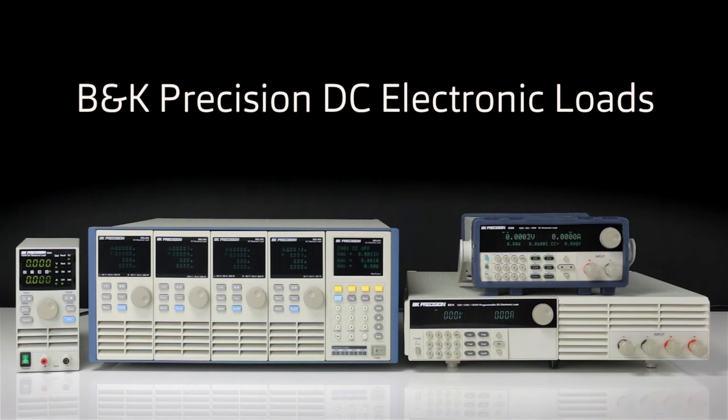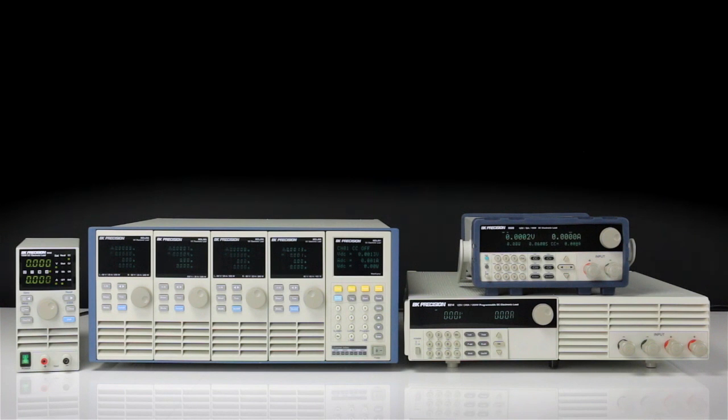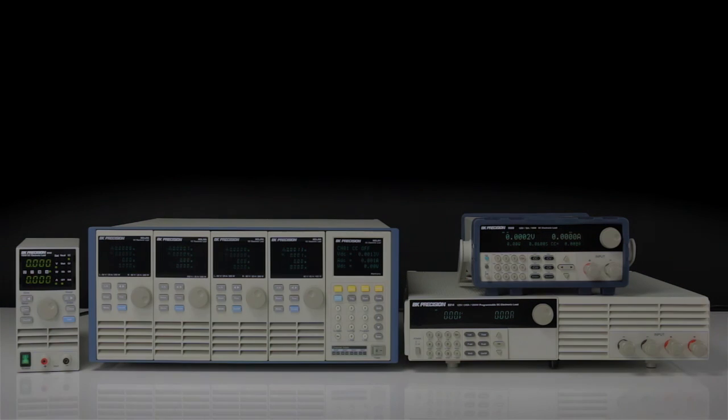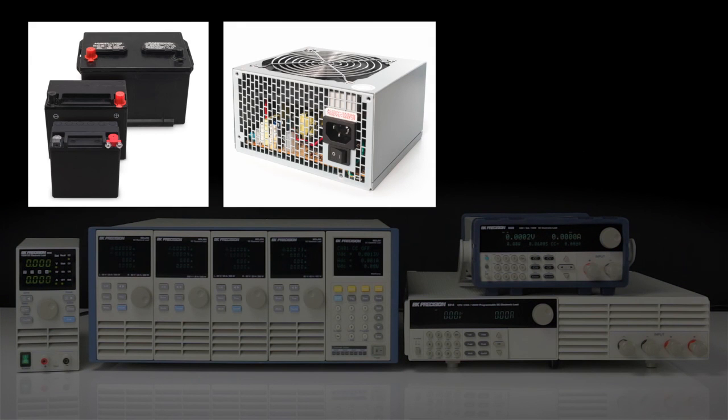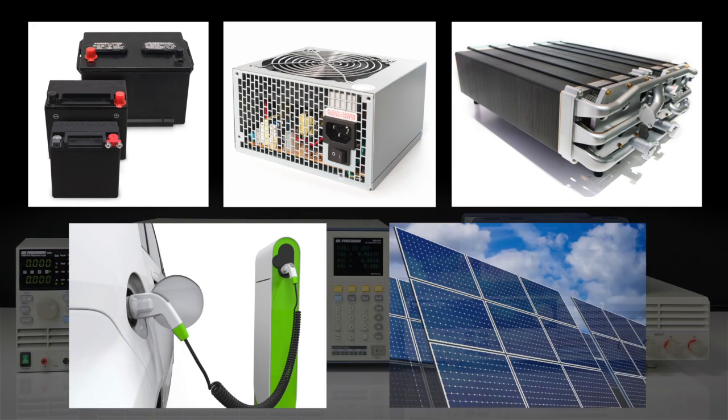B&K Precision provides a wide range of DC electronic loads used to test and characterize DC sources including batteries, power supplies, and products in the alternative energy market, such as fuel cells, electric vehicles, and solar power systems.